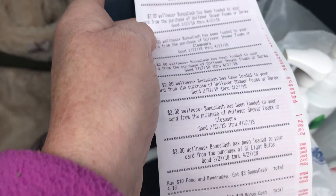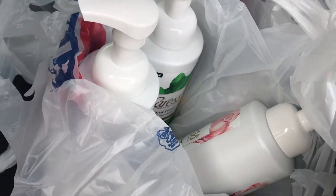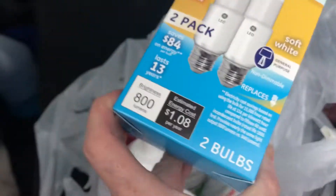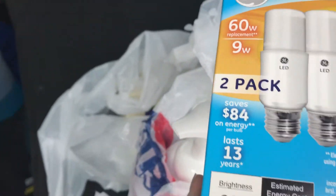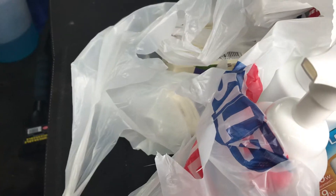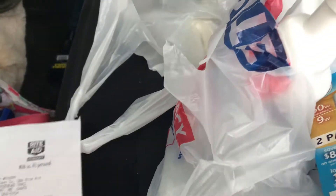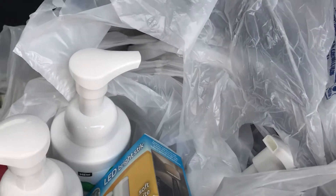I also got $3 back for the purchase of GE light bulbs, which is in my bag. I got this one because it's 60 watt. They are $7.99 and I had a $5 load to card — you have to click that in your Rite Aid account — so that makes it $2.99 and you get back $3, making them completely free.